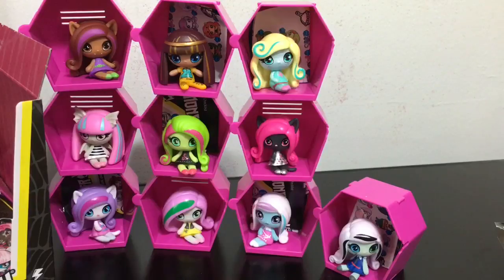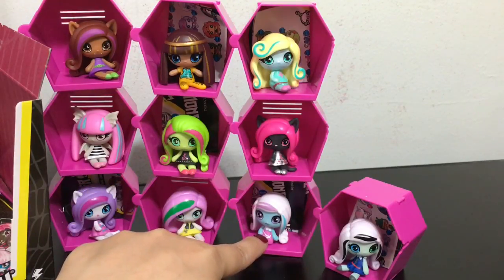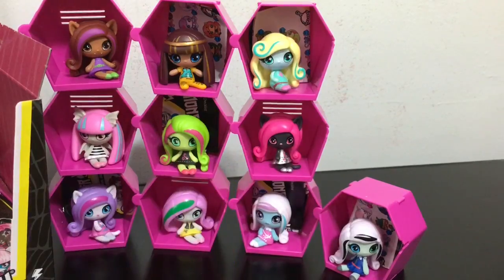Okay guys, thanks for watching part one of this whole case opening. I will be working on part two directly after this and it will be posted sometime after this one is posted. Usually I pick my top three favorites — I think my three favorites so far are Venus, Abby, and Kitty. She looks so cute. Let me know your three favorites down below, stay tuned for part two, and I will see you guys later. Bye!